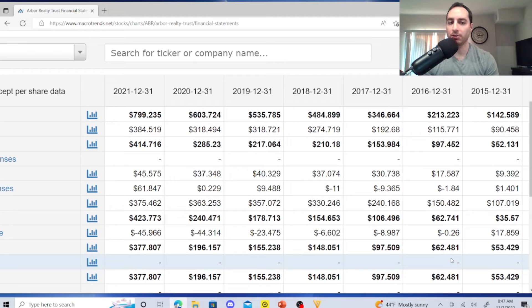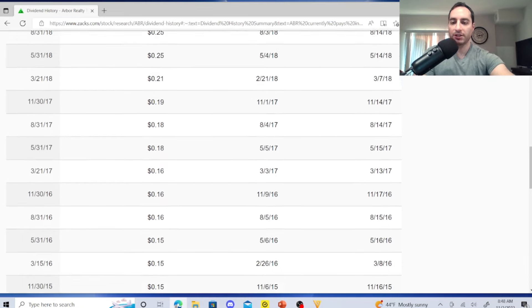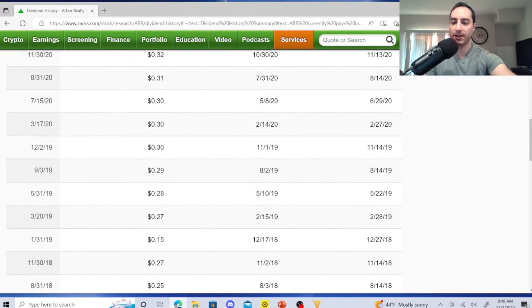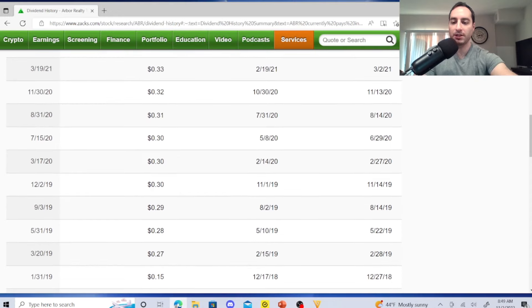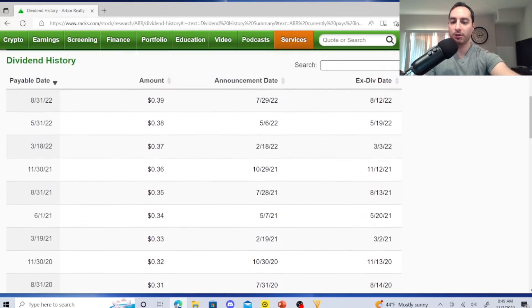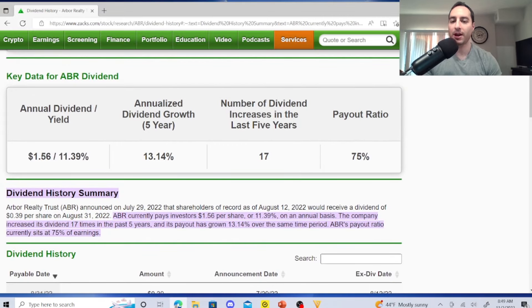Arbor Realty Trust revenue in millions: 2015: $142M, 2016: $213M, 2017: $346M, 2018: $484M, 2019: $535M, 2020: $603M, 2021: $799M. Their dividend history is quarterly: 2015: 15¢, 2016: 16¢, 2017: 18¢, 2018: 21¢ rising to 27¢ plus a special dividend of 15¢ in 2019, then 27¢, 28¢, 29¢, 30¢, continuing to grow through 2020.